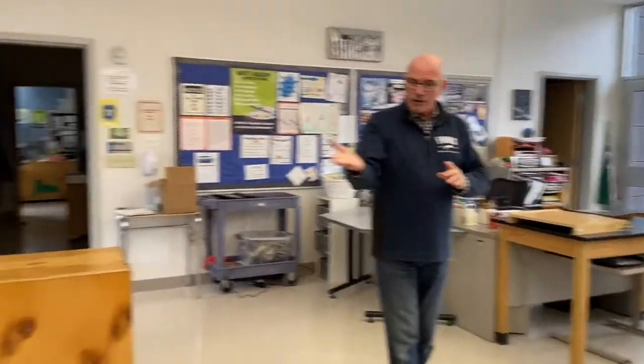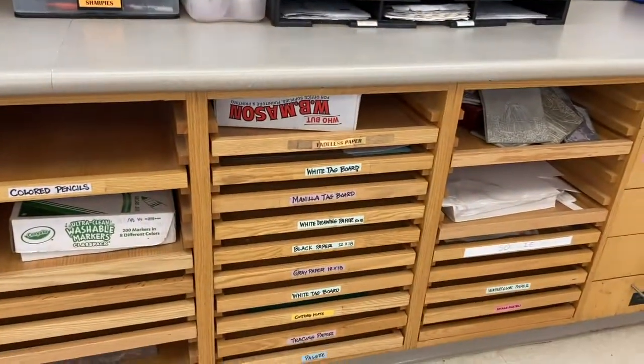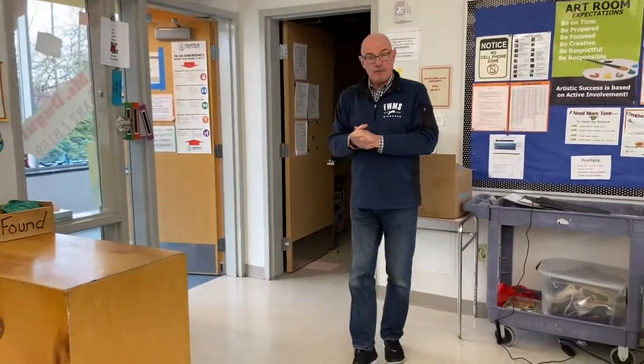When you come here, you'll have a drawer assigned to you where your art can stay. You'll probably be doing things like sculpting, painting, and drawing. It's a lot of fun — most of the students at Fairfield Woods love coming to art class. Now we're going to go back down the hall and check out some other spaces.